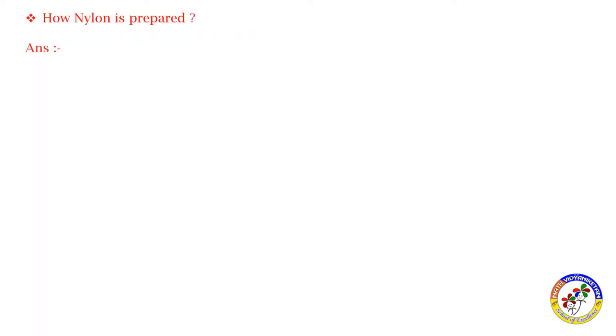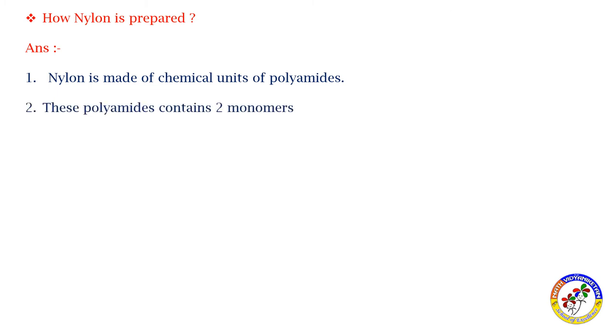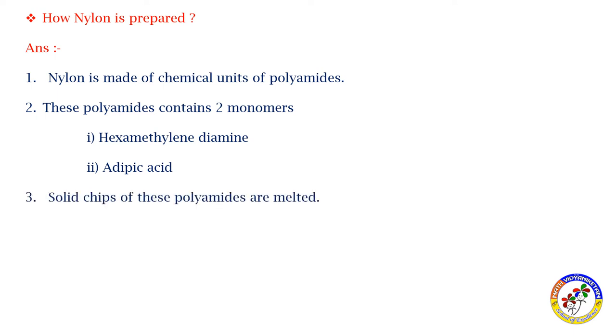How nylon is prepared: nylon is made up of chemical units called polyamides. These polyamides contain two monomers. The first monomer is hexamethylene diamine, and the second monomer is adipic acid. These two are the monomers that form nylon.